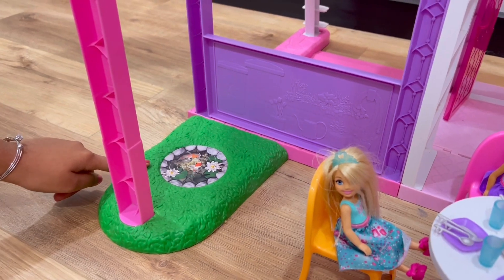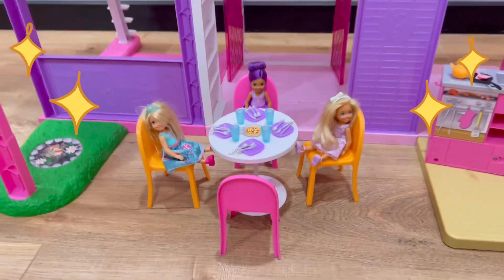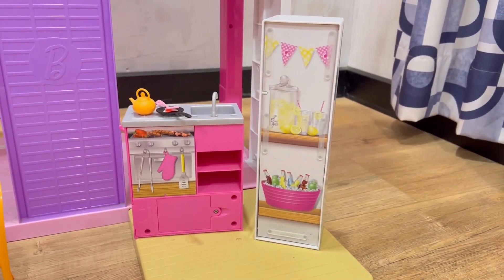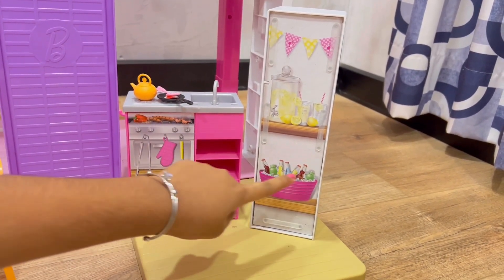There are fishes in the pond. They are having a pizza party. Yay! Hooray! This is a barbecue, and this is an outdoor food stand.